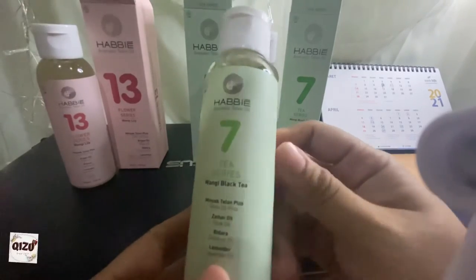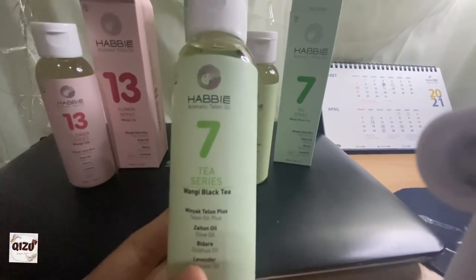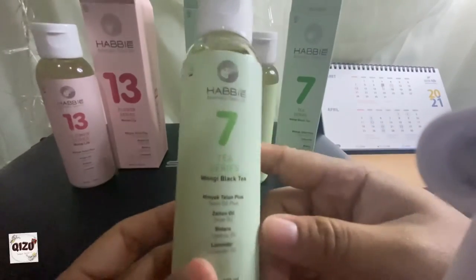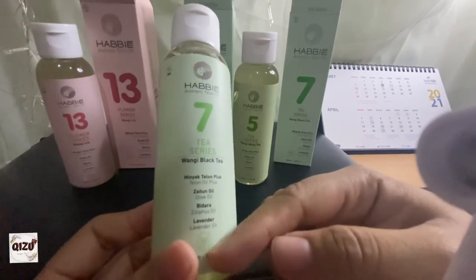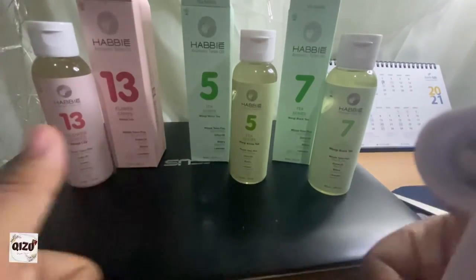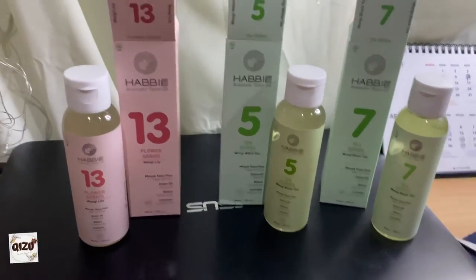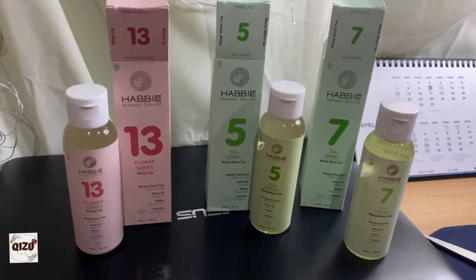Jadi buat kalian yang punya bayi, kayaknya cocok beli Habi aromatik telon oil ini. Harganya memang lumayan, tapi kalian bakal seneng karena menurut aku gak usah beli lagi minyak wangi kalau udah beli minyak telon Habi ini — wanginya lama dan awet. Fungsinya seperti minyak telon, malah ada plus-plusnya: ada lavender, bidara, dan zaitun yang bisa melembabkan. Recommend banget deh beli Habi! Cukup sekian dan terima kasih, jangan lupa subscribe, comment, dan share channel YouTube Sokya Jumar TV. Assalamualaikum warahmatullahi wabarakatuh!